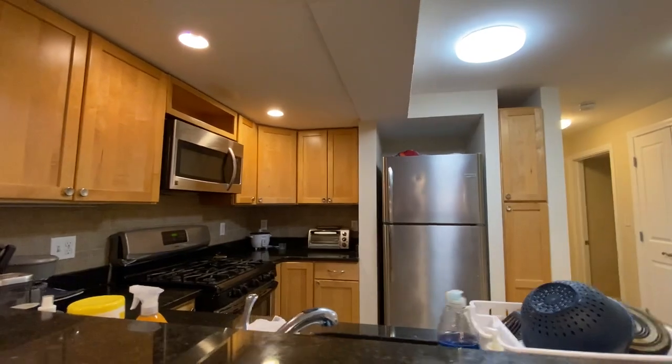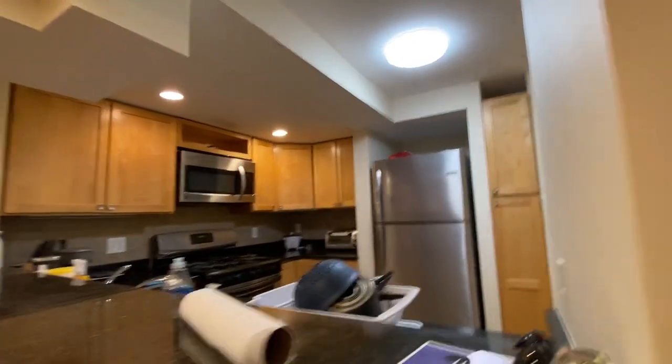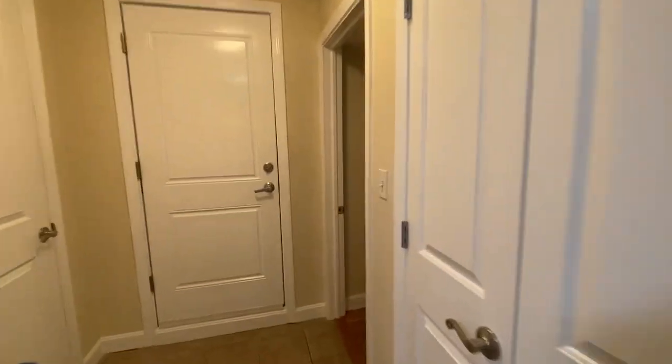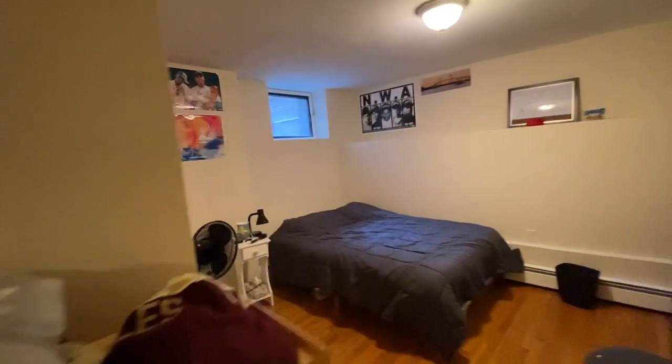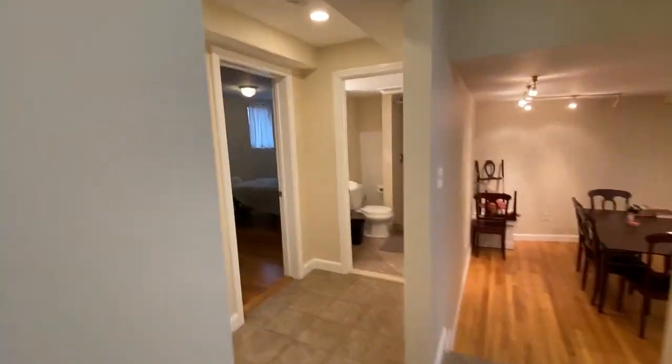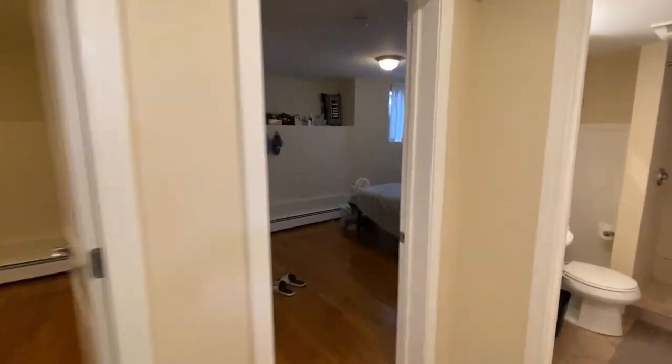Gas stove, microwave, dishwasher. Got another bedroom back here. Another city view from there, and there is a third bedroom here I'll go into.